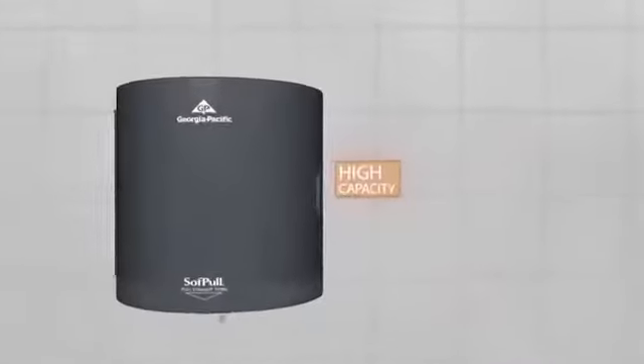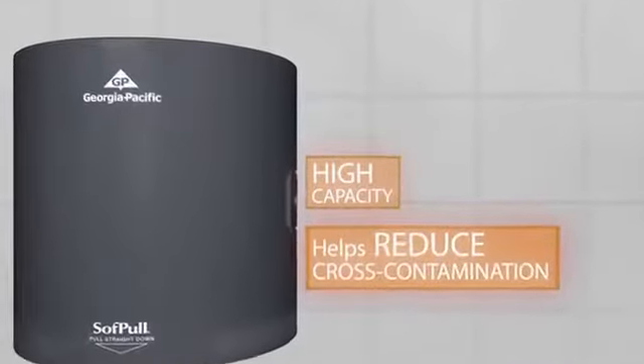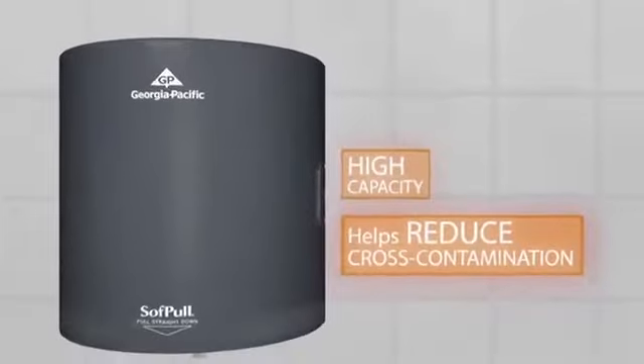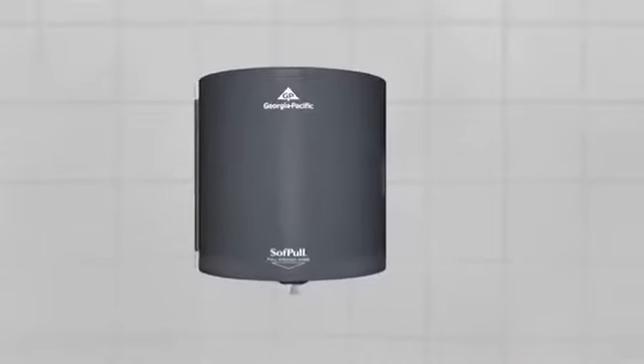When it comes to restrooms, operatory rooms, and workstations in your dental practice, having a paper towel dispenser that delivers high capacity and helps reduce cross-contamination of germs can be important. The soft-pull center-pull towel dispenser does all that and then some.